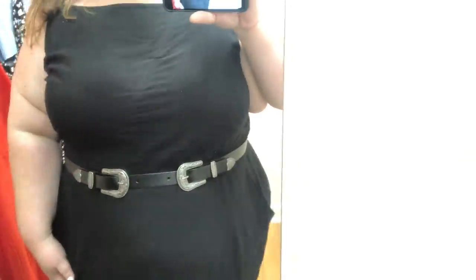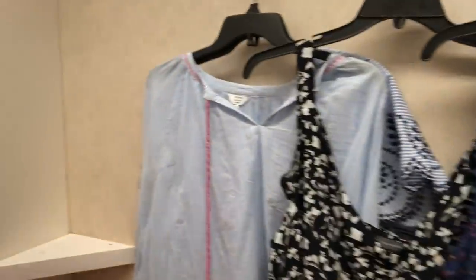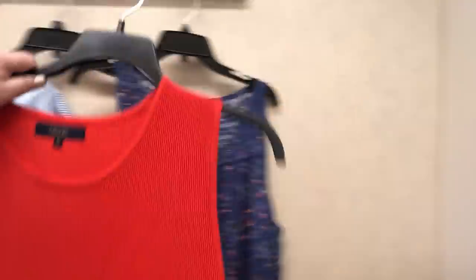So I'm wearing this jumpsuit from Old Navy — I got it for $10 when it was on sale, wearing it at 4X with my Eloquii belt. I found a pretty good amount of cute things here from some brands I haven't tried before, and I'm going to share the prices that are currently online with each item.